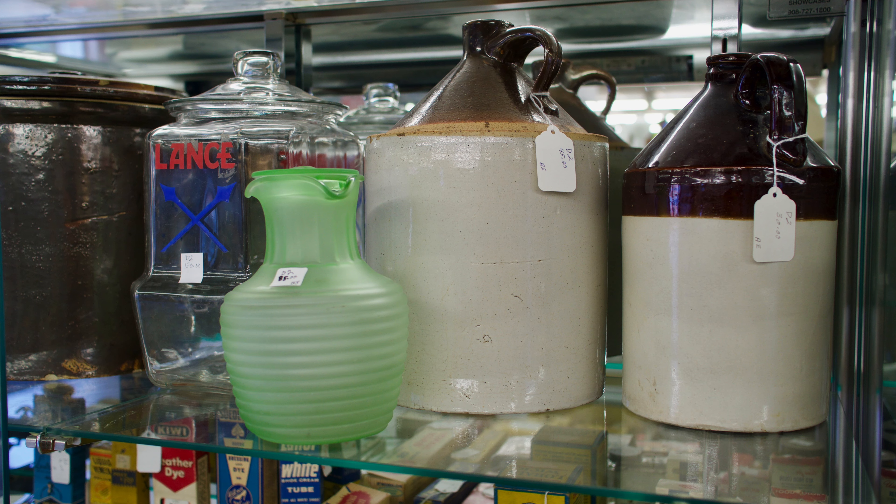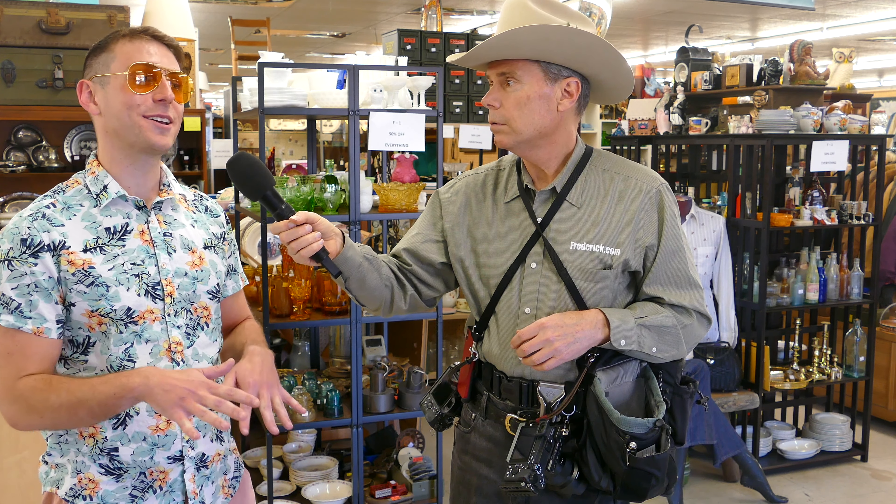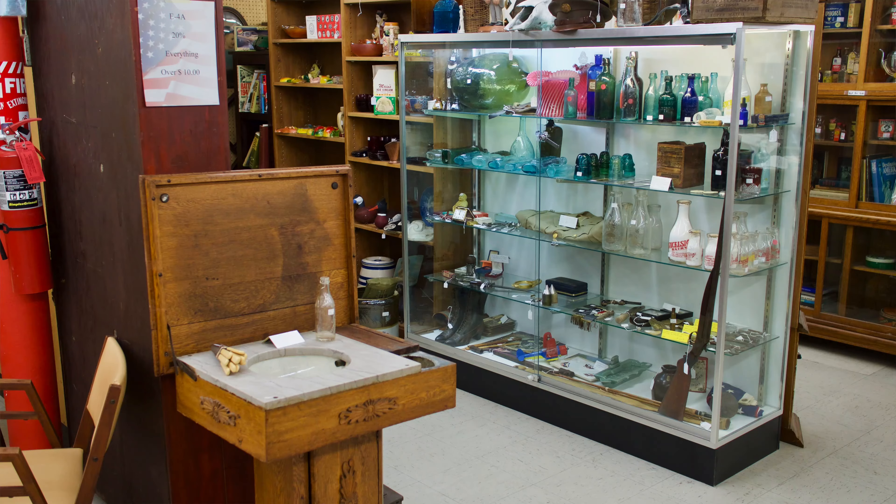Now those glasses you're wearing — are those vintage Ray-Bans? Yes sir, they're from the 70s. I'm all about vintage. I sleep, eat, breathe vintage. You know, this hat is from like '78, so there you go.